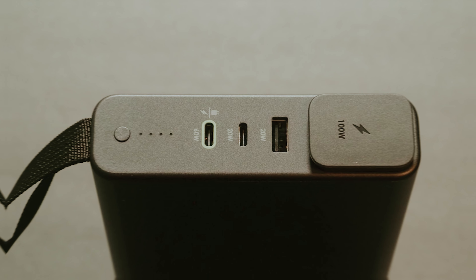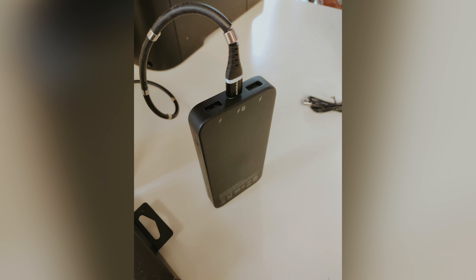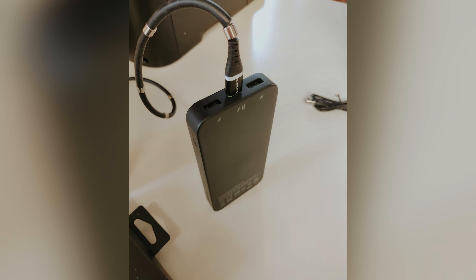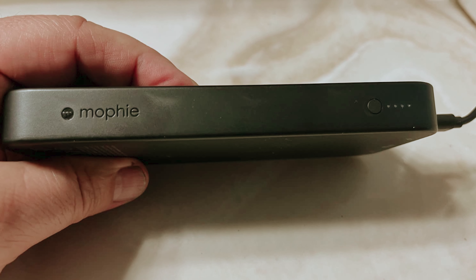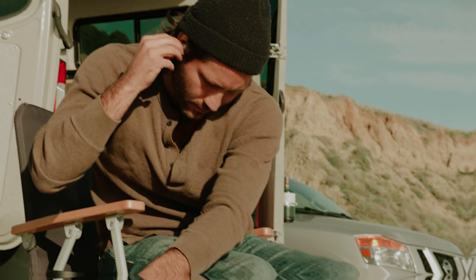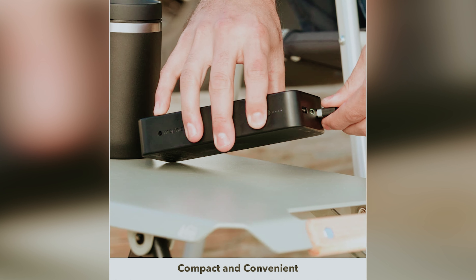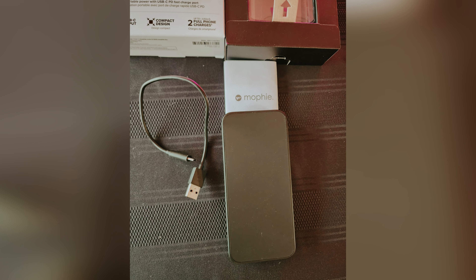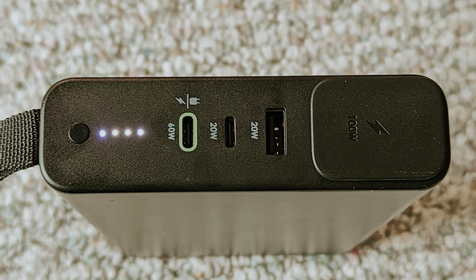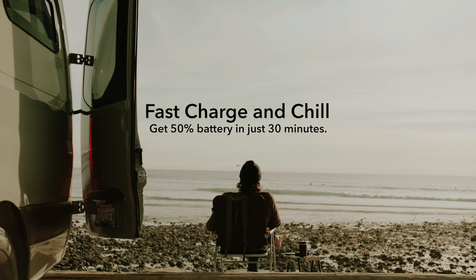What sets the Power Boost XL apart from other power banks is its commitment to sustainability. Made with 50% post-consumer recycled plastics, this portable charger is not only powerful but also environmentally friendly. By choosing the Power Boost XL, you're not only investing in a top-of-the-line product but also supporting a more sustainable future. Treat yourself to the Mophie Power Boost XL and experience the convenience and reliability that comes with owning a high-quality portable charger. Your devices will thank you and you'll never have to worry about running out of battery power again.